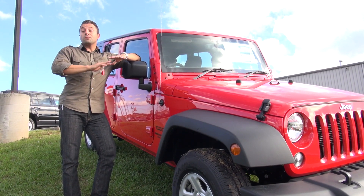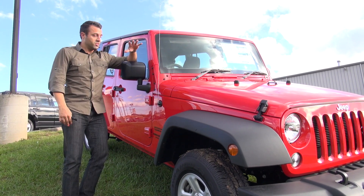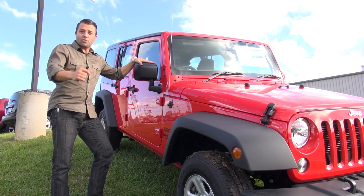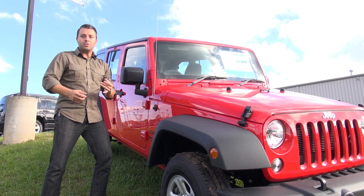Here at Don Marshall, they sell vehicles of all different types of orientations, all different types of trim levels, and this is something that you can get straight from the factory here at Don Marshall, and it's still going to have all of the same options.